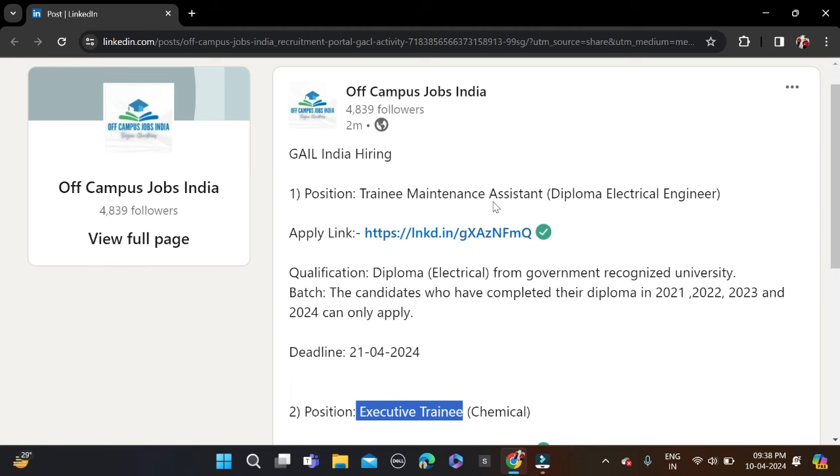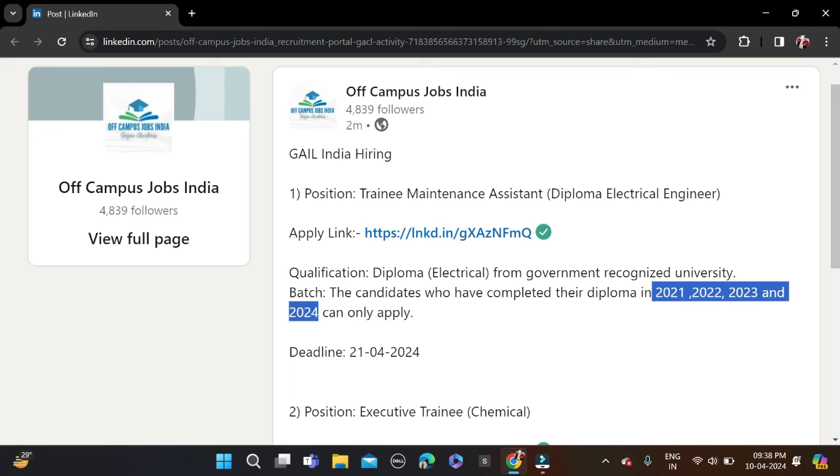For the Trainee Maintenance Assistant role, if you have done a diploma in Electrical, you can apply for this opportunity. Batches 2021 to 2024 can apply. The application deadline is 21st of April this month, so apply as soon as possible.